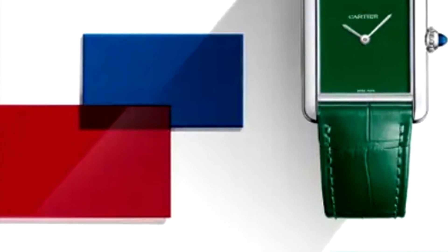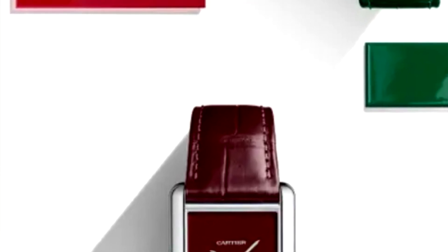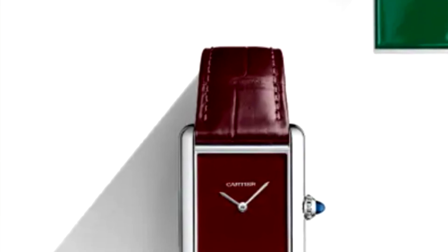They're even simpler looking now. On those old Must de Cartiers there was a bit of text but no usual dial design with Roman numerals. Here, all it says is 'Cartier' and 'Swiss made,' and that's it — there are no markers at all. It's a two-hand watch. I almost wondered if Cartier was doing this color variant thing because Jaeger-LeCoultre has been releasing a lot of Reversals lately with a variety of dial colors, and I wondered if Cartier thought they needed to mix things up.